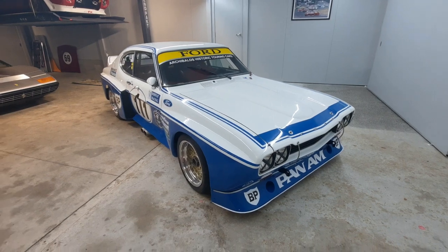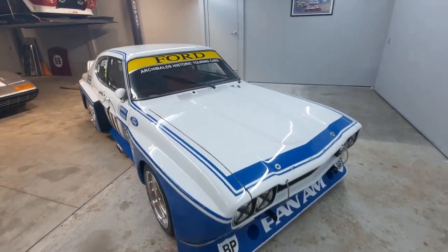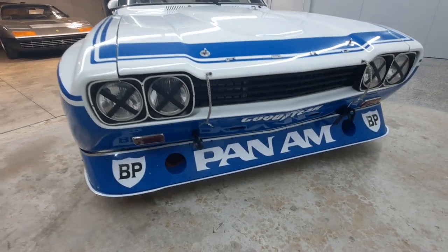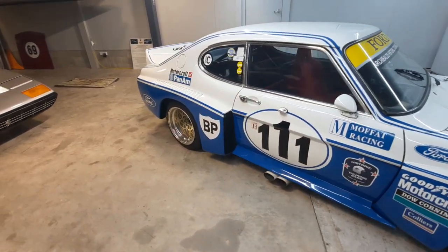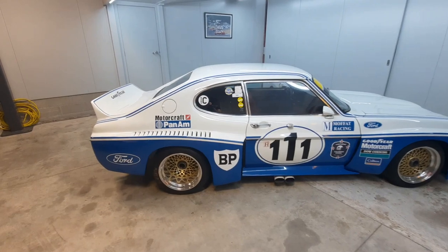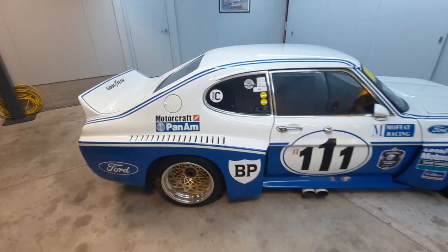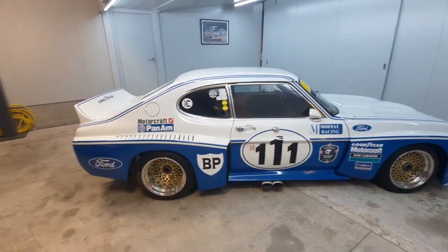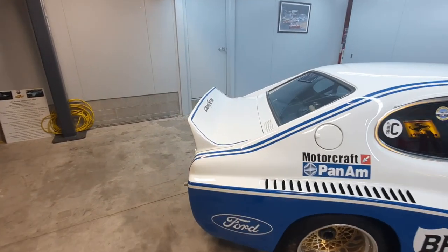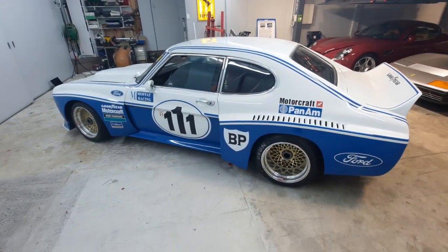This car was built to a set of FIA regulations called Group 2. And while Group 2 was largely production-based, as you can see from this crazy body kit and this amazing deep front spoiler with its front brake ducts, there were a lot of freedoms allowed in the regulations. One of the things I find very strange is that you couldn't fit a rear spoiler unless it was fitted to the road car. And that's where BMW got one over on Ford in 1973 with its 3CSL — it was homologated with a giant three-piece rear spoiler, and because it was available on the road car, BMW could use it on the race car, giving the BMWs a lot more rear downforce than the Fords.